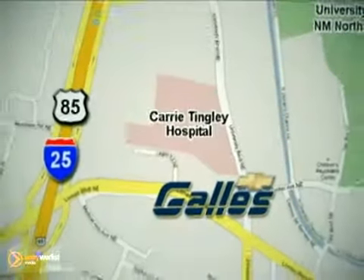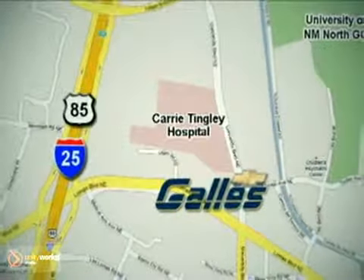The best prices, the best service — that's Gallus Chevrolet. Conveniently located on the corner of University and Lomas, just east of I-25 in Albuquerque.